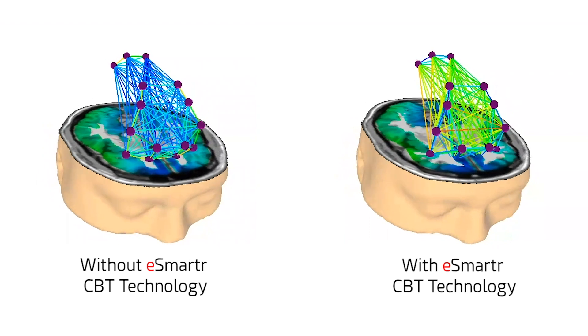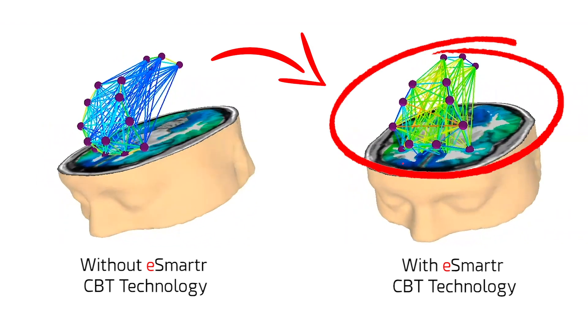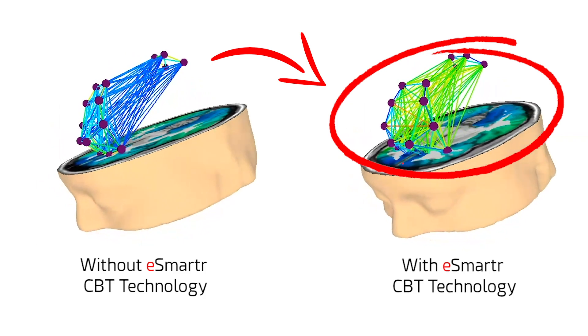As you can clearly see, the executive function network of the subjects with the eSmarter CBT sleeve is showing optimal performance, as indicated by the dominantly green vectors connecting the various nodes. This is indicative of harmonized and optimized executive function, leading to enhanced decision making, working memory, cognitive flexibility, and inhibitory control.